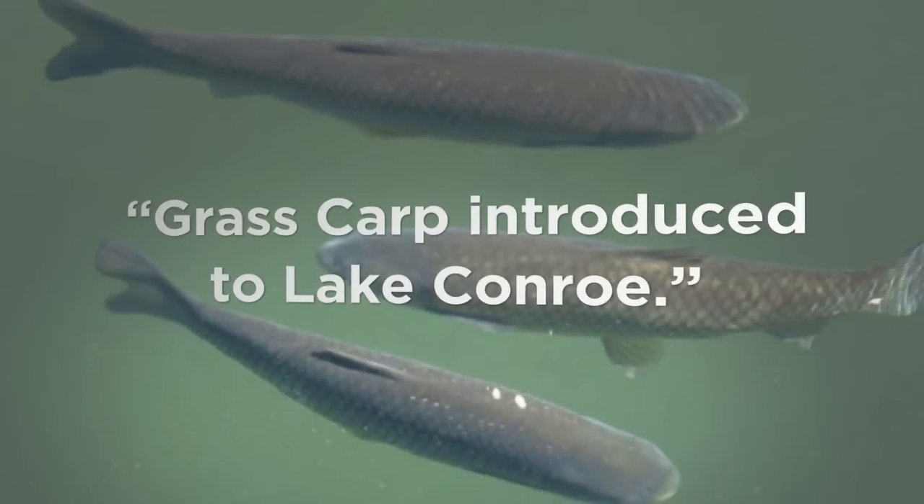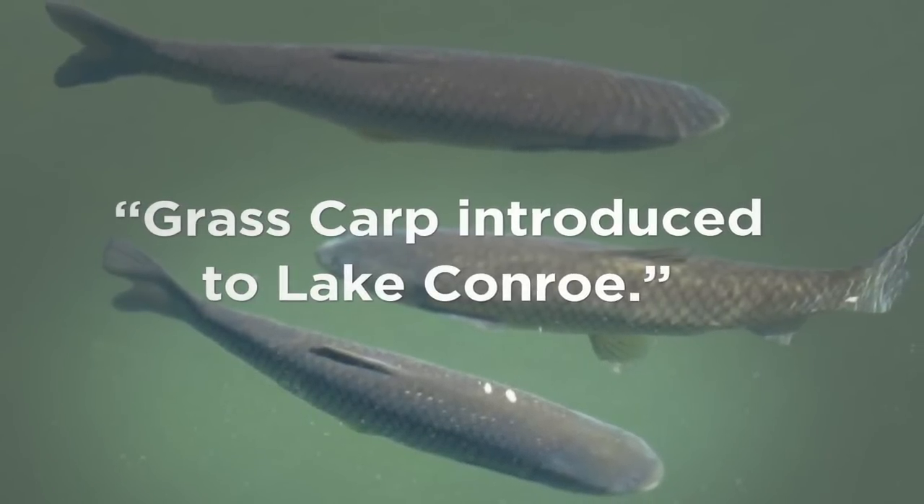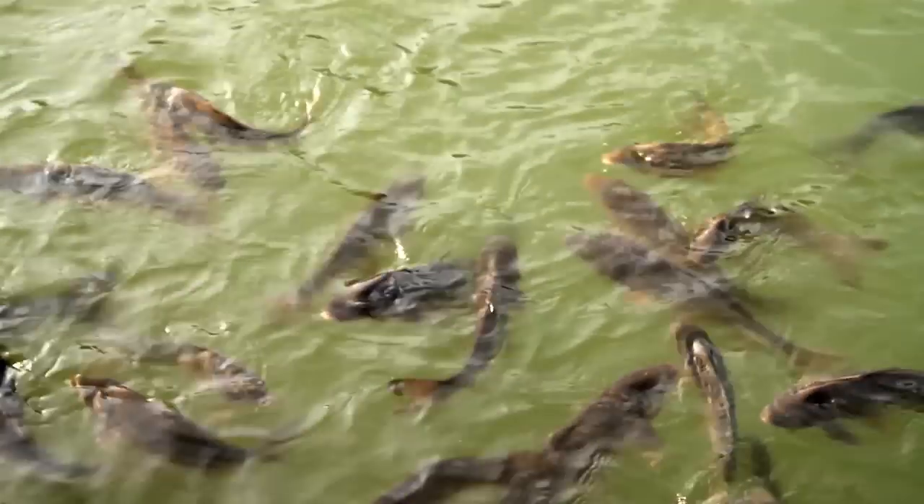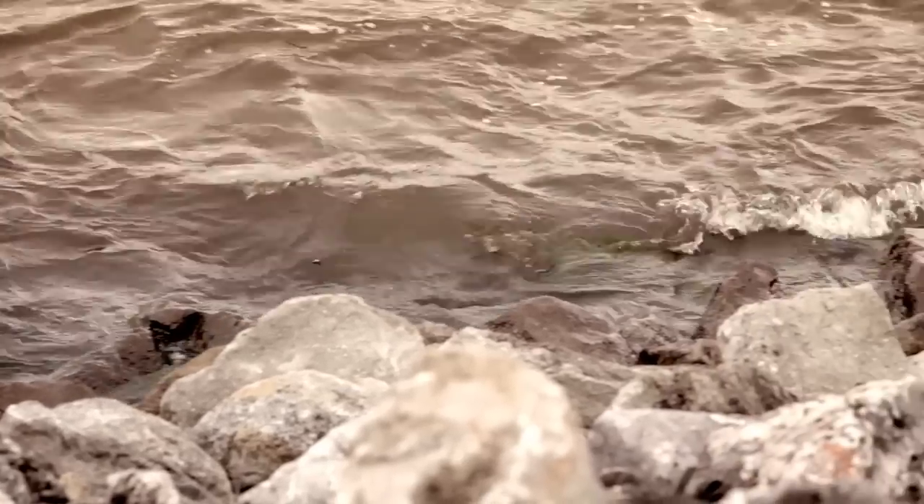Grass carp were put in here. Grass carp was foreign to so many people — a lot of people had not researched to find out what grass carp would do. It did take out all the hydrilla, but it also took out all the other plants. Basically ate everything in sight. You could throw a piece of green paper in the lake and they would eat it up. We were left with a mud hole.